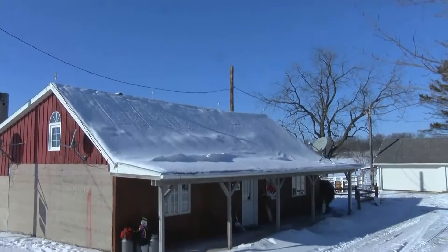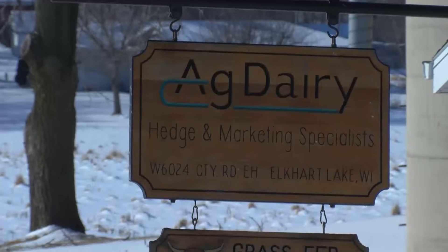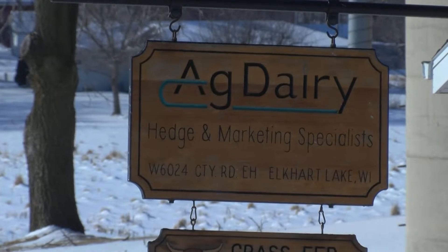Ag Dairy is a full-service commodity brokerage firm. We've been in business for almost 26 years. We're a dairy division of John Stewart and Associates out of Missouri and in association with agmarket.net, so basically we're here to help in all areas of the farming community with hedging and protecting prices.